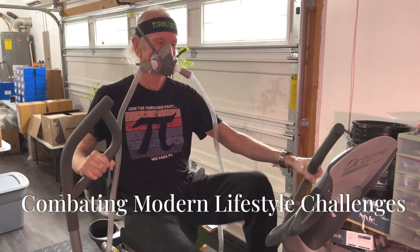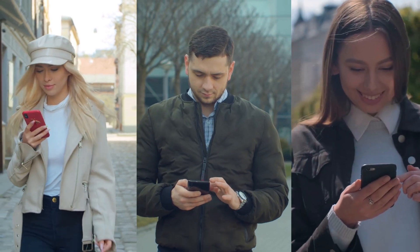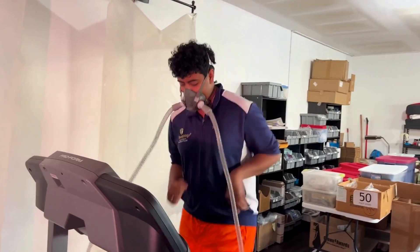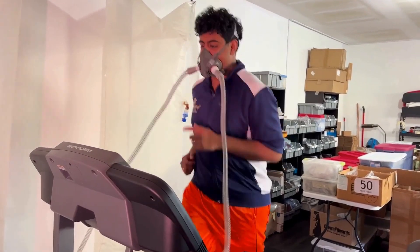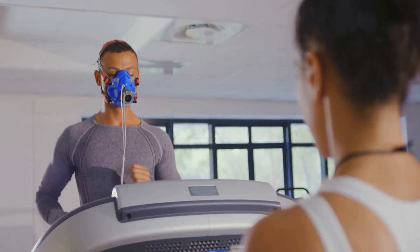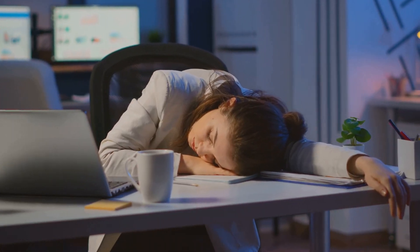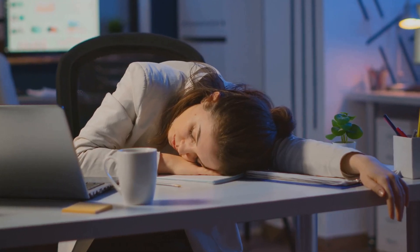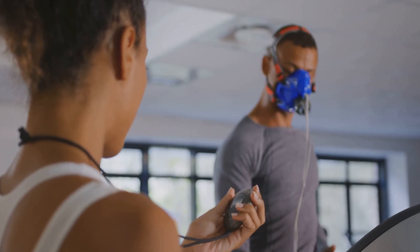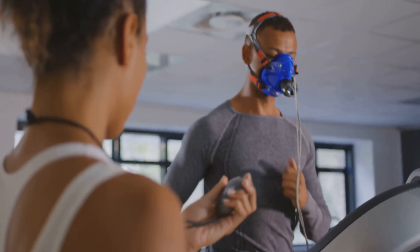Reversing the Oxygen Deficit — combating modern lifestyle challenges. Modern lifestyles often contribute to a chronic oxygen deficit in the body. Sedentary habits, poor air quality, and stress all contribute to reduced oxygen intake and utilization. Turbo EWAT offers a powerful solution to combat these challenges and restore optimal oxygen levels. Sedentary lifestyles limit oxygen use, but Turbo EWAT incorporates exercise, which increases oxygen demand and stimulates the body's natural oxygen uptake mechanisms.